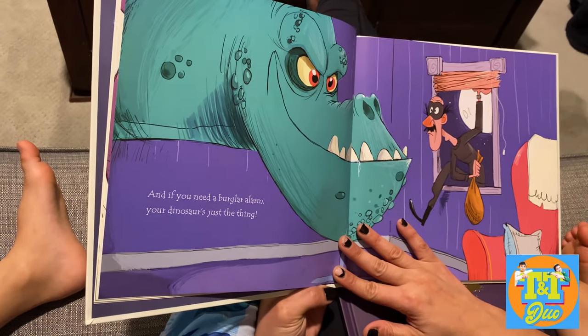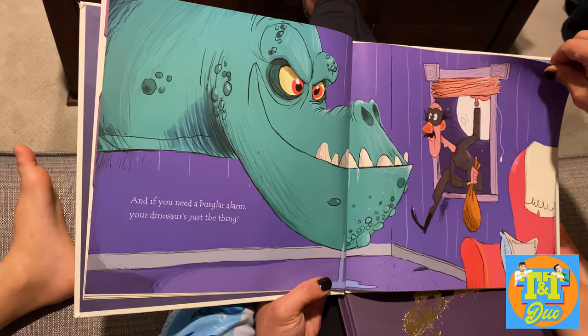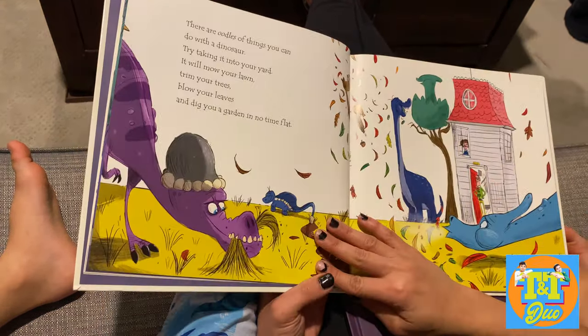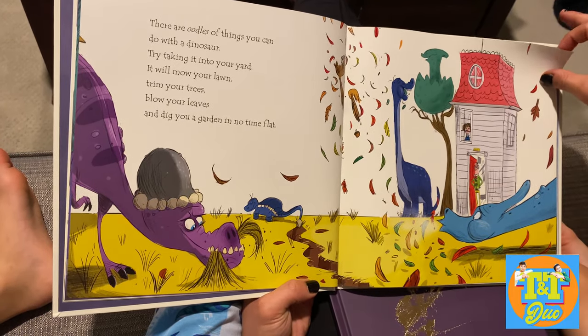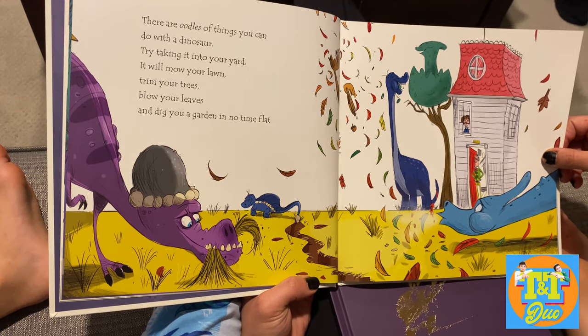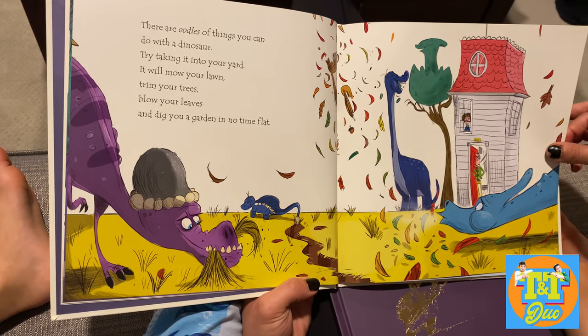And if you need a burglar alarm, your dinosaur is just the thing. There are oodles of things you can do with a dinosaur. Try taking it into your yard — it will mow your lawn, trim your trees, blow your leaves, and dig your garden in no time flat.